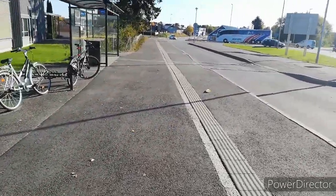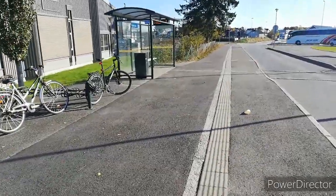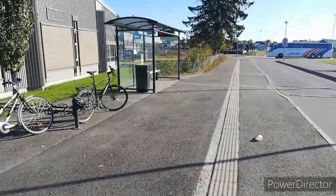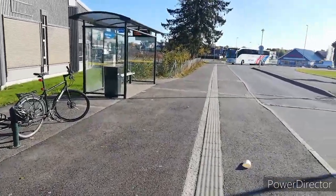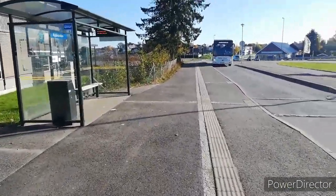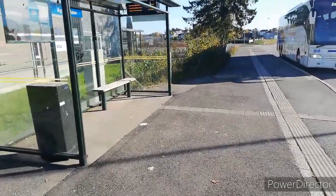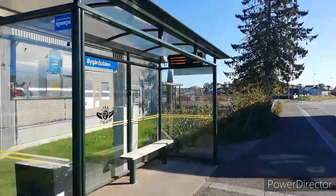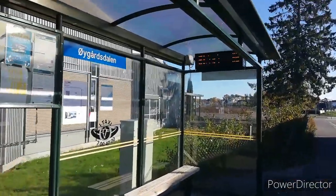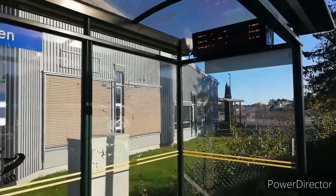Another good part is the tactile strip made for people with vision impairment, which is continuous and also clearly marks the places where people get on the bus. And the fact that there is an electronic display right in the bus stop itself. These things are very big positives.